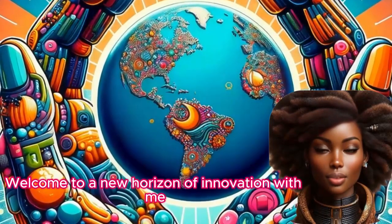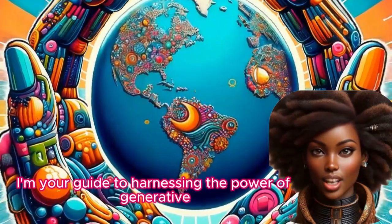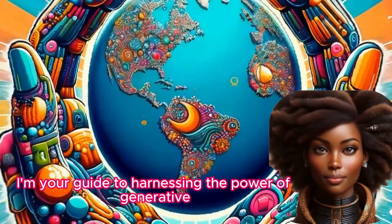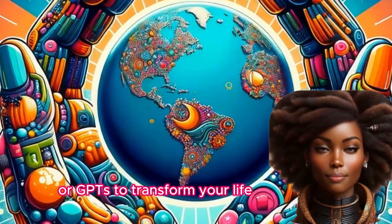Welcome to A New Horizon of Innovation, with me, Amina Senefin. I'm your guide to harnessing the power of generative pre-trained transformers, or GPTs, to transform your life.